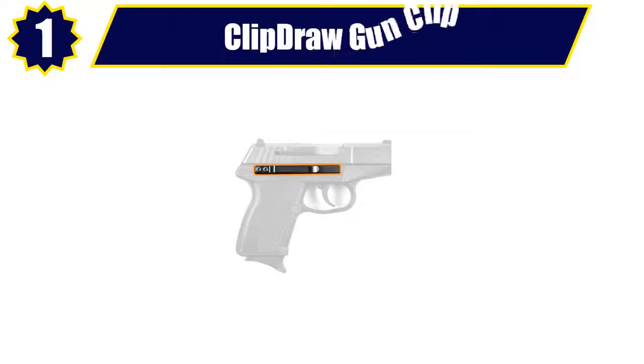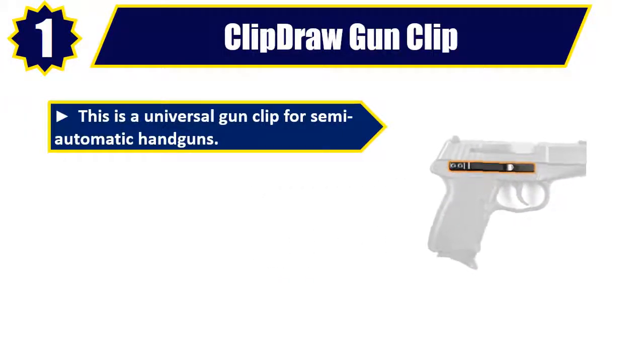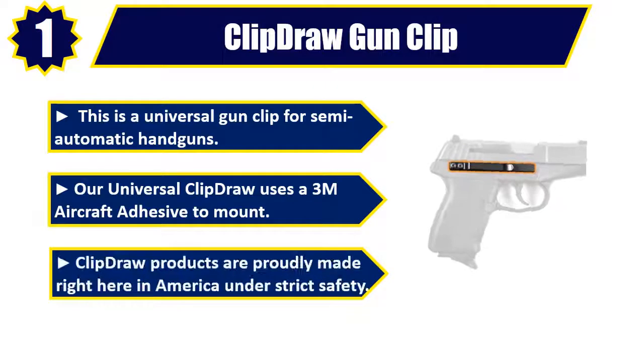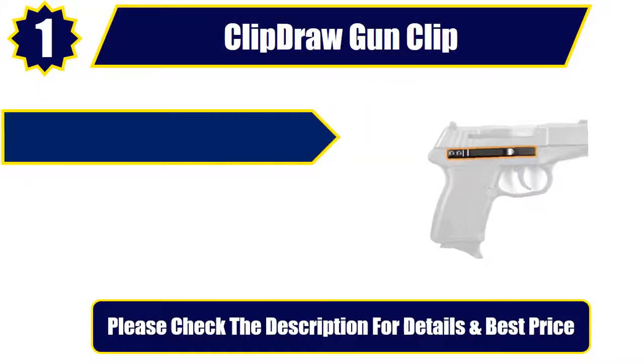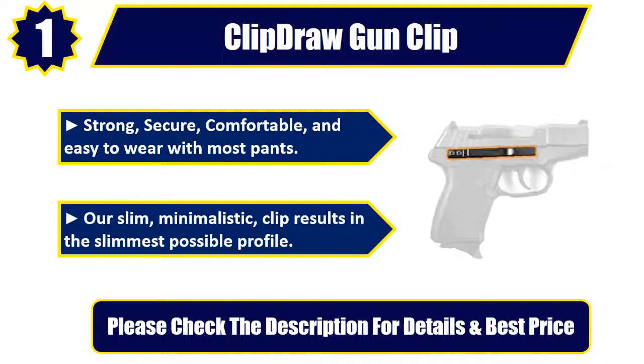Number 1: Clip Draw Gun Clip. This is a universal gun clip for semi-automatic handguns. Our universal Clip Draw uses a 3M aircraft adhesive to mount. Clip Draw products are proudly made right here in America under strict safety standards. Strong, secure, comfortable, and easy to wear with most pants. Our slim, minimalistic clip results in the slimmest possible profile. Please check the description for details and best price.